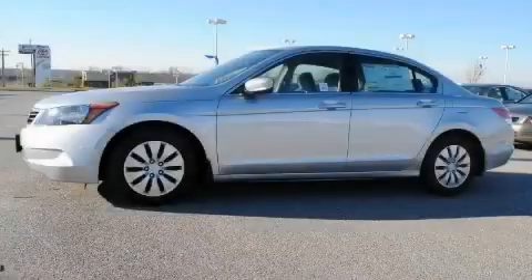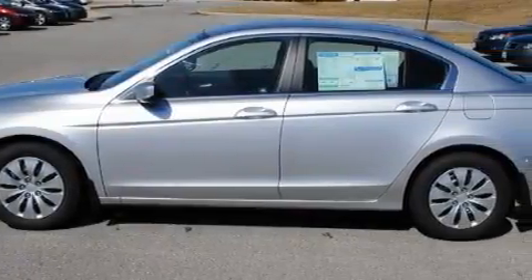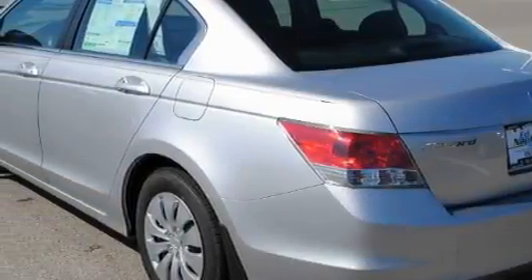This is a 2010 Honda Accord. The solid four-cylinder engine, connected to an automatic transmission, provides fuel efficiency with enough power to zip around town. With an EPA estimated rating of 31 miles per gallon on the highway, it's easy to see how you can save.